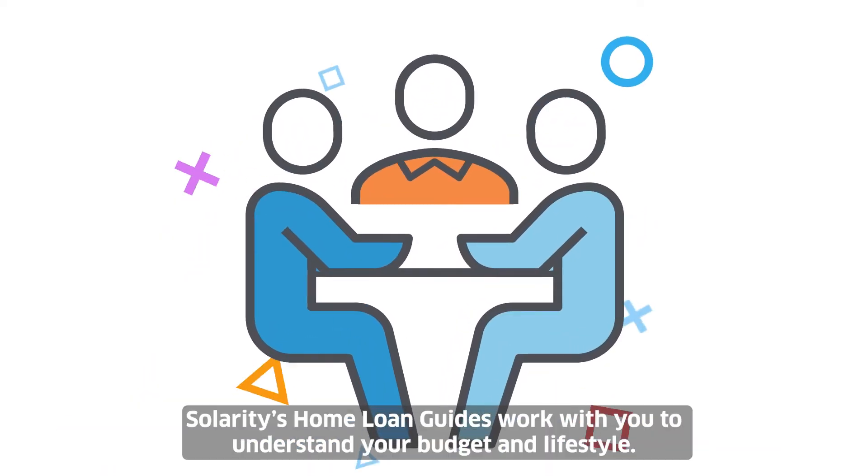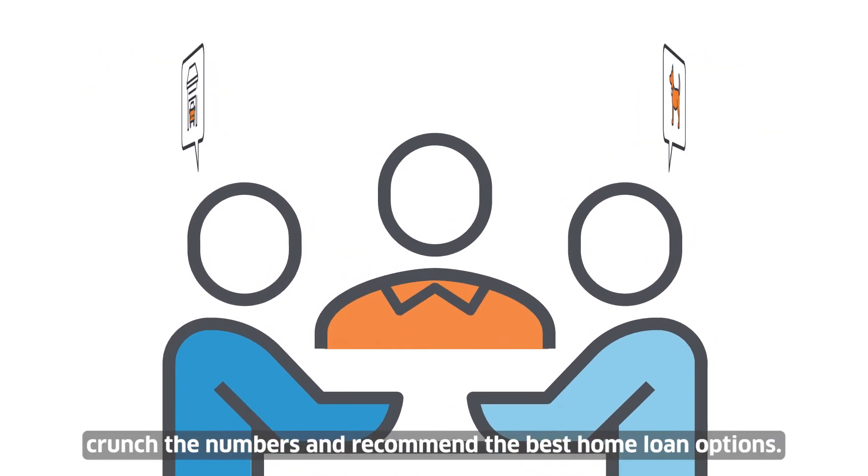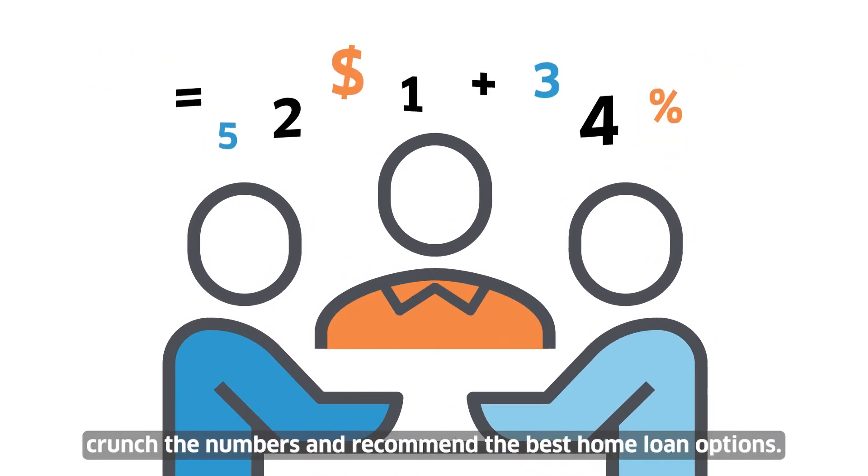Celerity's home loan guides work with you to understand your budget and lifestyle. We'll talk about what you're comfortable paying each month, crunch the numbers, and recommend the best home loan option.